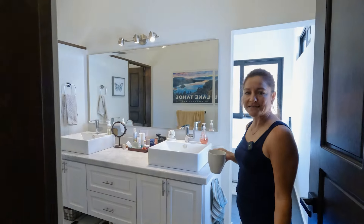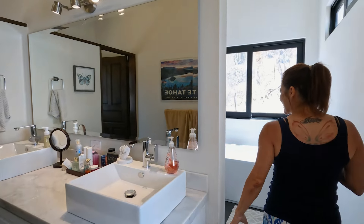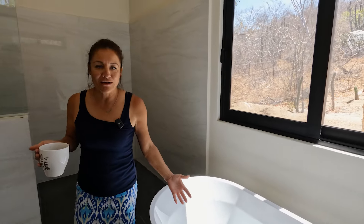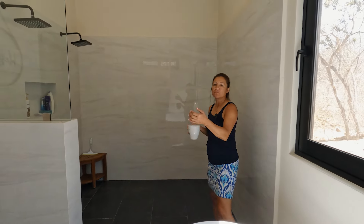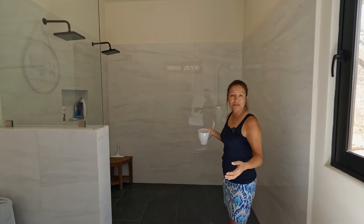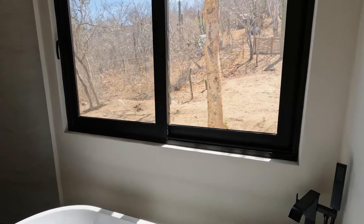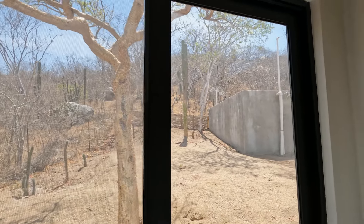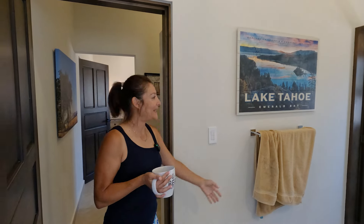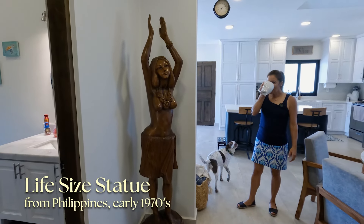Our bathroom went a little massive. We have double sinks - Jay wanted his privacy over there for his side - and then this is our massive shower; you can even hear the echo, it's just huge. Our intent was to make it a steam room but we decided against that. Eventually what Jay and I have talked about is putting a little two-seater sauna right here because there's just so much space. And our tub overlooks the back - when it's nice and green it looks amazing, which will probably happen soon with rainy season. We also have a life-size statue my dad brought back from the Philippines in the early 1970s.